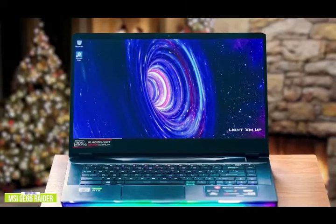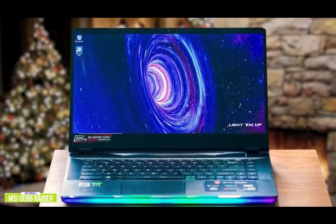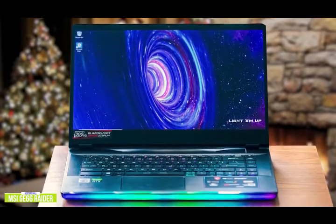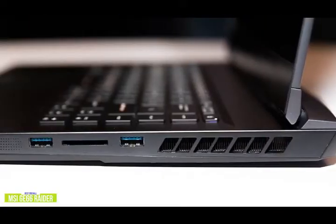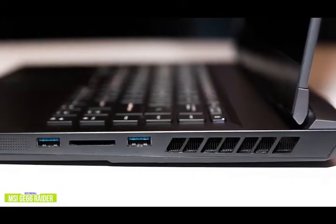The interior is where the GE66 shines, boasting an Intel Core i7-10875H, an RTX 2080 Super Max-Q, 32GB of RAM, and a terabyte of NVMe SSD. This thing is built for performance, so there's nothing that this beast won't be able to handle. The Raider has a ton of ports to go alongside it, ranging from USB-C to a 3-in-1 card reader to a gigabit Ethernet input and some Type-A's.